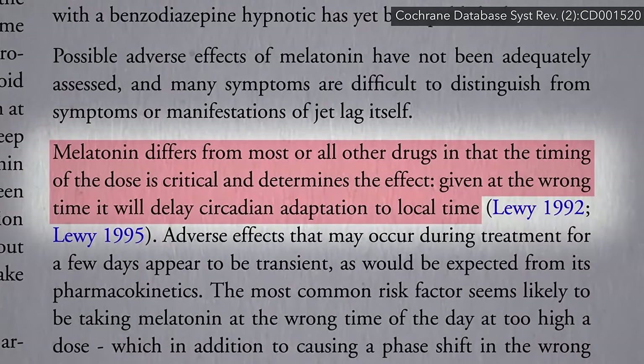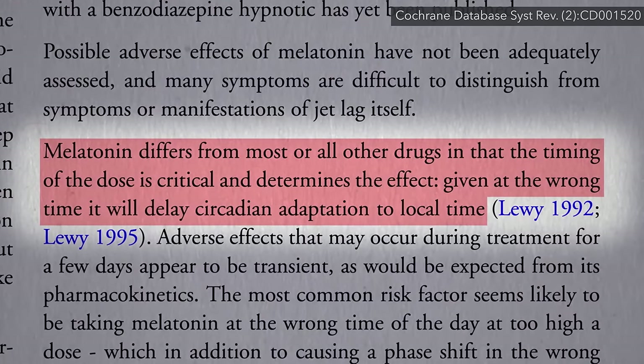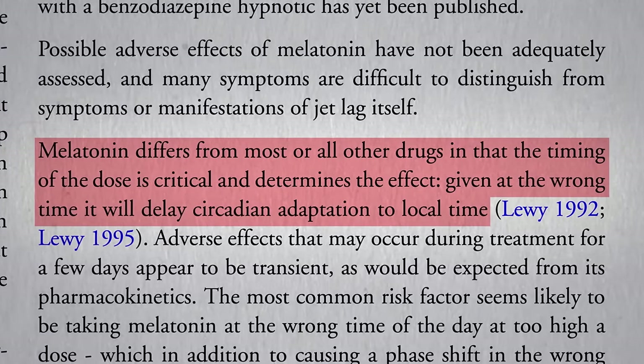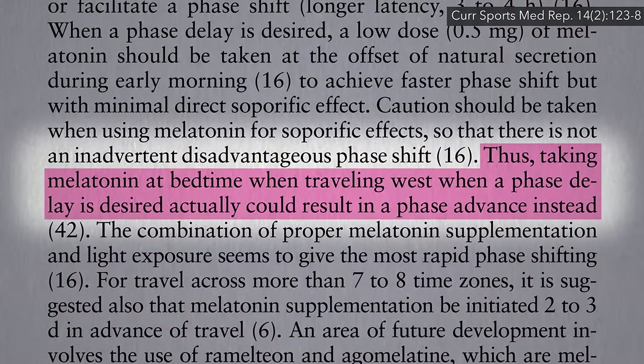Unlike most, or really all, other drugs, the timing of the dose is critical and determines the effect. Given at the wrong time, it can make your jet lag even worse — for example, if you were to take melatonin at bedtime when traveling west.